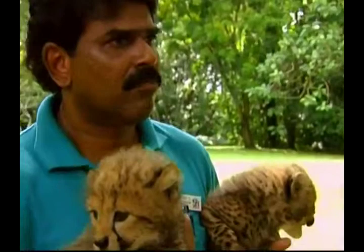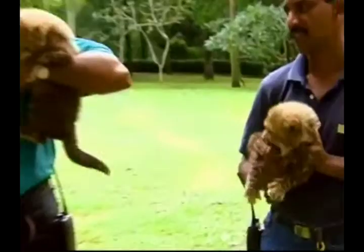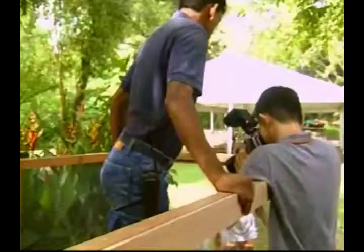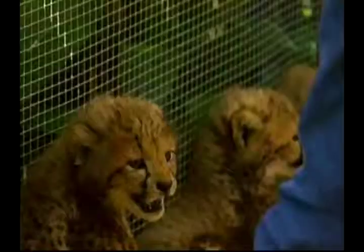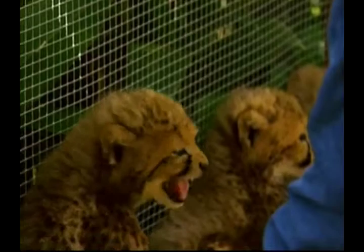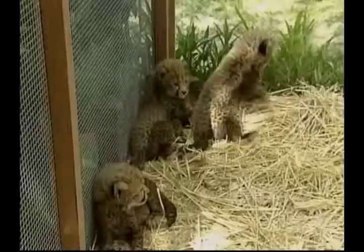Keepers at Singapore Zoo were excited to announce that for the first time in the zoo's 29-year history, a cheetah had successfully given birth to four adorable cubs, and are sure to become star attractions at the renowned park. Cheetahs are notoriously difficult to breed in captivity, as they are more wary than other big cats of potential mates.